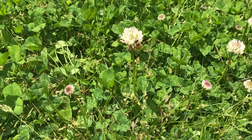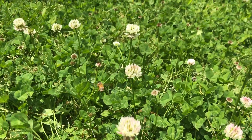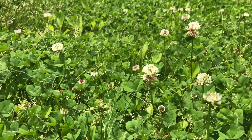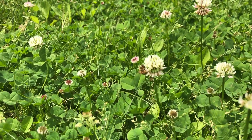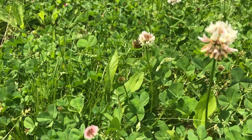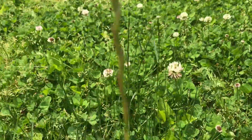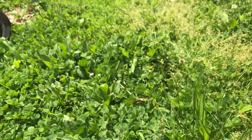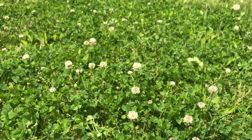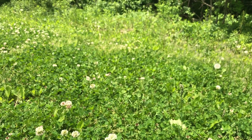You see what I see? It's a honeybee. It's like nectar in the clover. Can you see all the pollen on his legs? That's how plants grow. The honeybee flies from flower to flower and spreads the pollen around and that helps the plant make seeds.